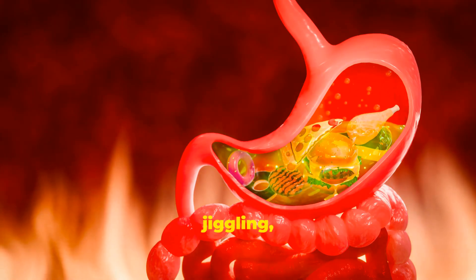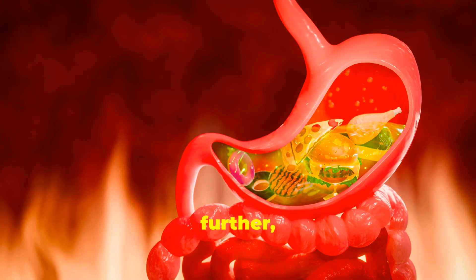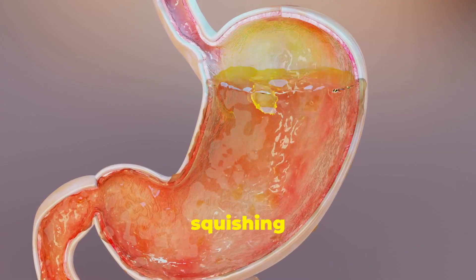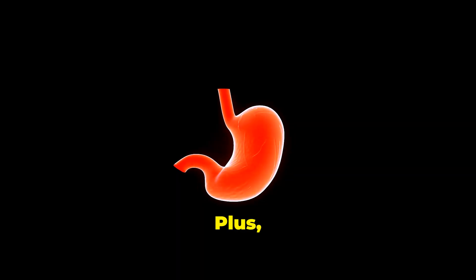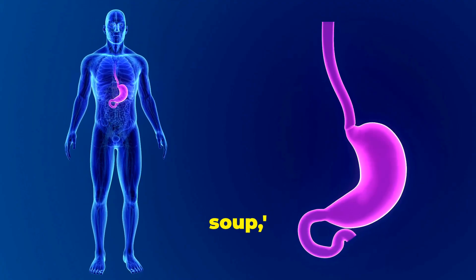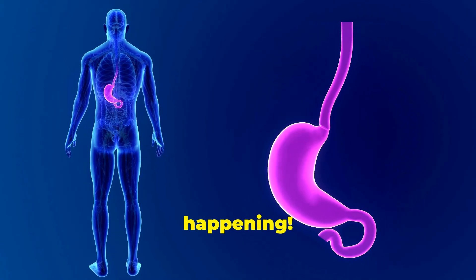The food blob lands in the stomach, which is like a jiggling, churning bag. Different colored digestive juices drip in and the food blob begins to break down further. The stomach walls contract and relax, churning and squishing your food — that's more mechanical digestion. Plus, your stomach has super strong digestive juices, powerful chemicals that act like a dissolving soup, breaking the food into a really soupy mixture. This is major chemical digestion.